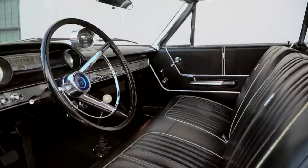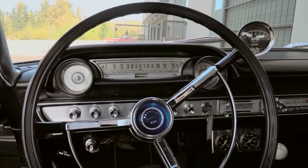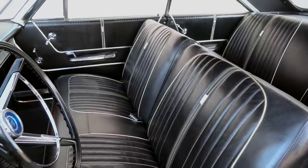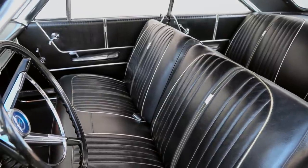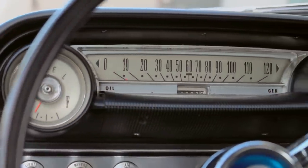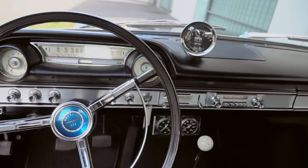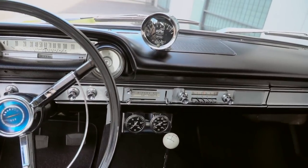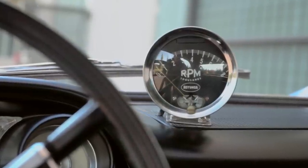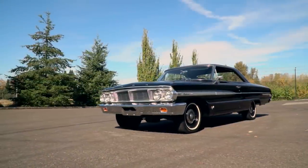Sliding behind the wheel of this monster is an experience not soon forgotten. A big, flat bench seat makes fast turns more exciting, and the giant 17-inch steering wheel helps operate the manual steering gear while also providing a big window to see the dash. Two round pods flank the sweep-style speedometer housing with fuel and temp indicators, but there isn't much in the way of gauges from the factory, so an oil pressure and temp gauge were added to the lower dash. A cool period-correct Ford Rotunda tachometer is screwed to the speaker grill on top of the dash, and this one has an AM radio and a heater — but that's it for accessories.